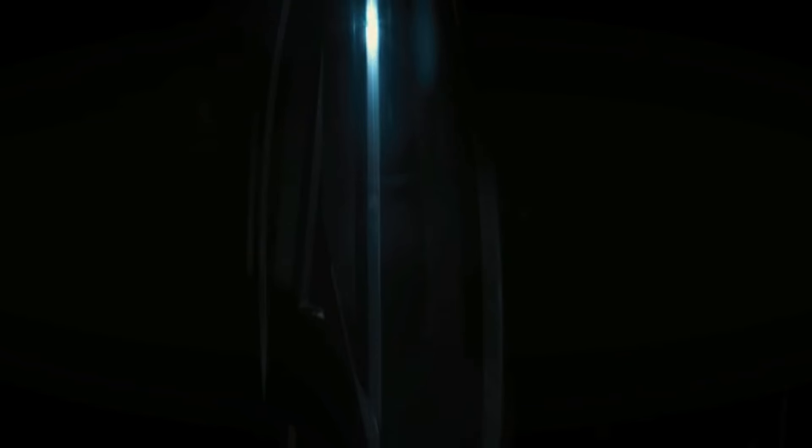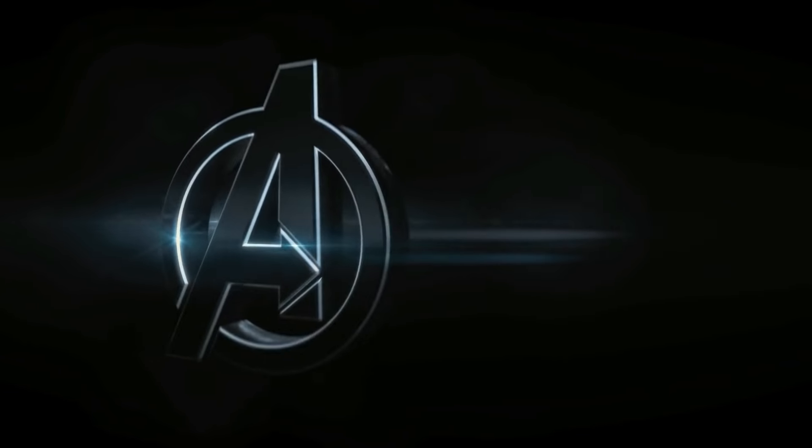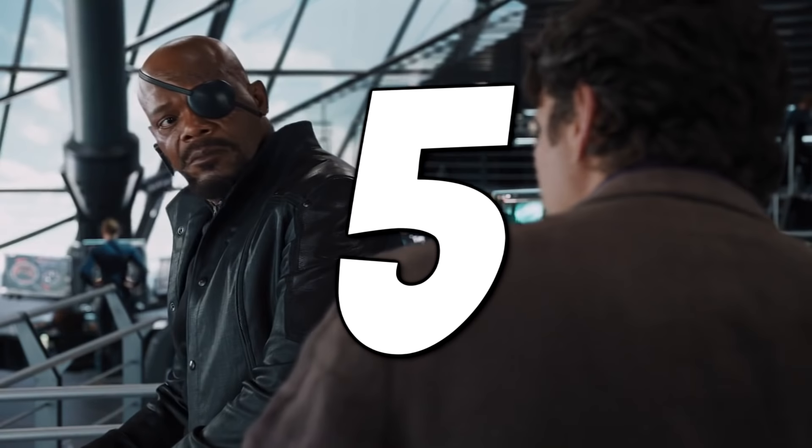But is it a perfect film? Let's take a look and see how many mistakes we can find in this critic-proof vibranium-coated monster. Let's begin. Number 5.